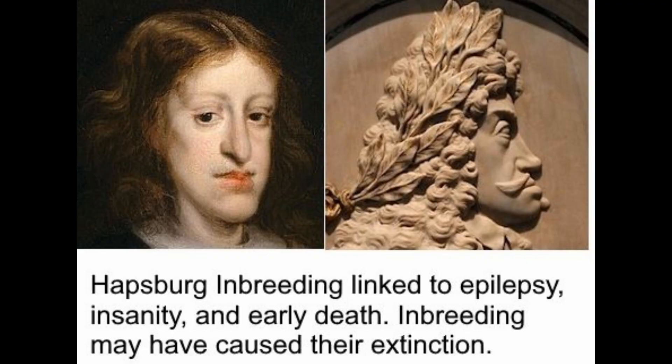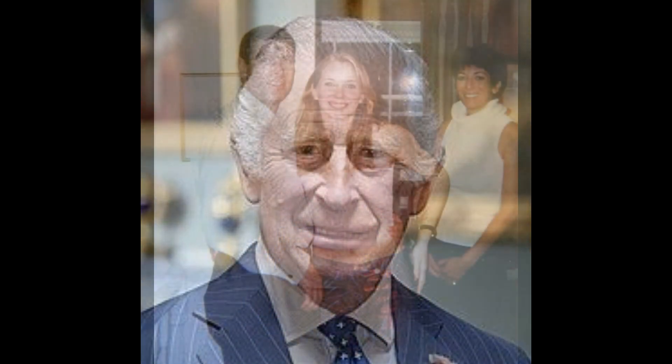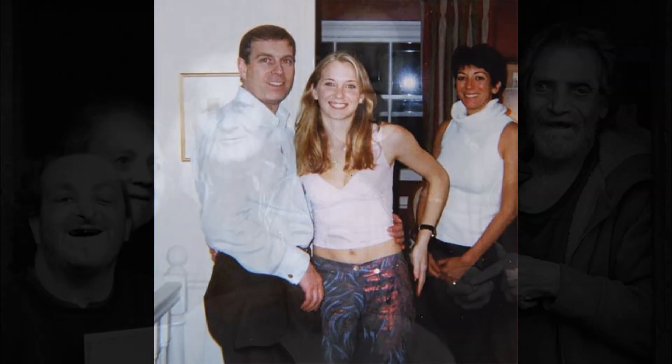Inbreeding destroyed the Habsburg royal dynasty in Austria, and also led to the American Revolution as King George was so inbred that he was absolutely crazy. King Charles of England and his brother Prince Andrew are both inbred, and so they have a lot of problems. If they weren't royalty, they'd both be in jail at this point.